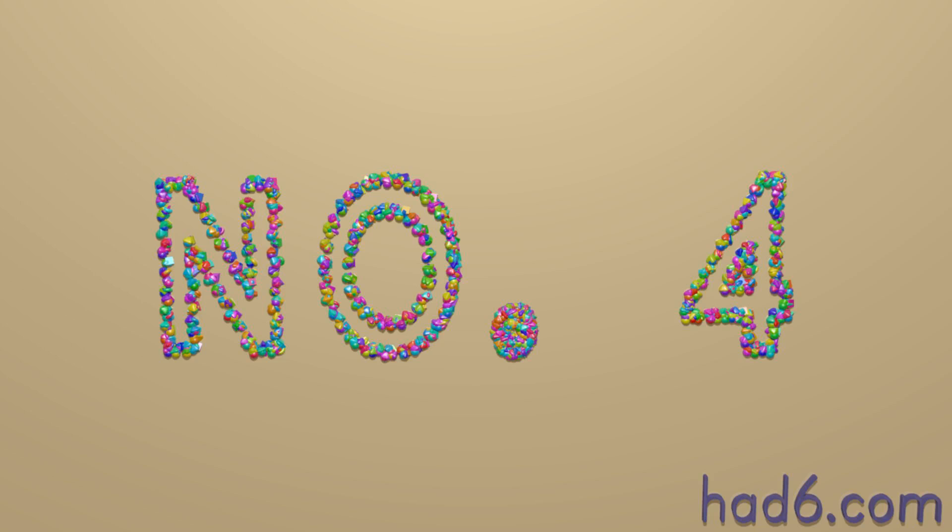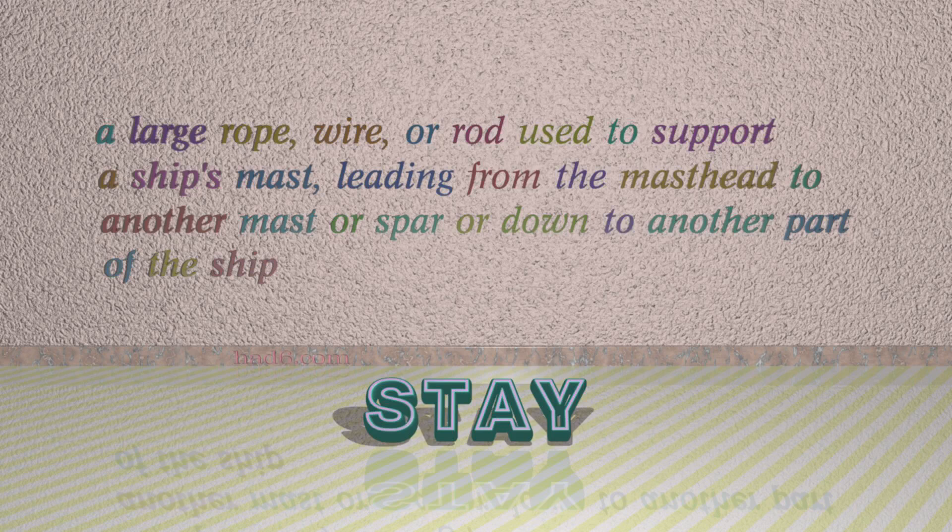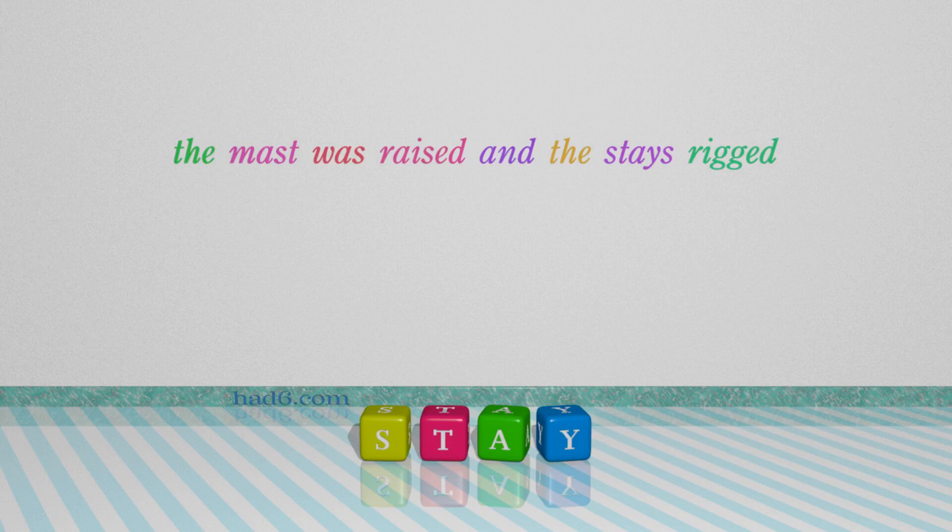Number 4: Stay. Which means a large rope, wire, or rod used to support a ship's mast, leading from the mast head to another mast or spar or down to another part of the ship. For example: The mast was raised and the stays rigged.